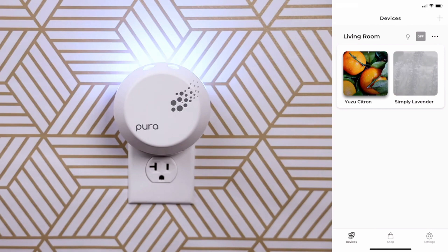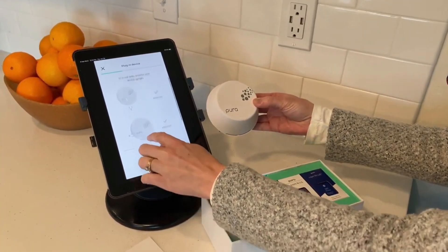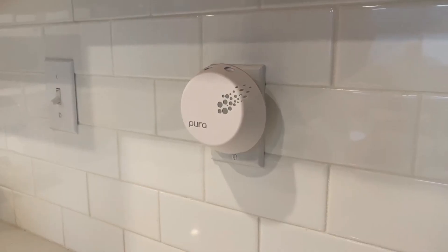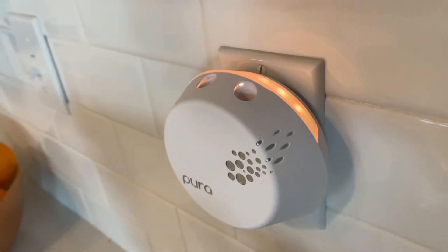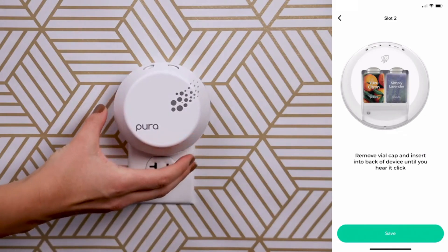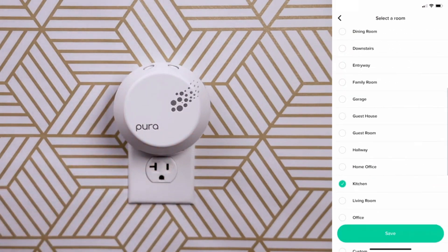Once plugged in, you can use the accompanying Pura app to control the scent and intensity of the diffusers from your smartphone. The app allows you to choose from a wide range of scents — from calming lavender to invigorating citrus — and you can adjust the strength to suit your preferences. You can even set schedules for when the diffusers turn on and off, so you can come home to a house that smells fresh and welcoming every day.